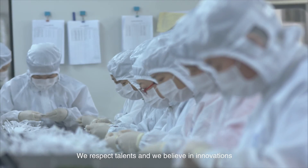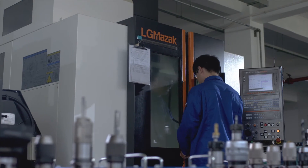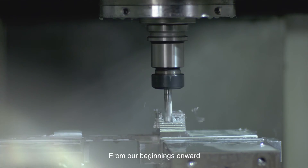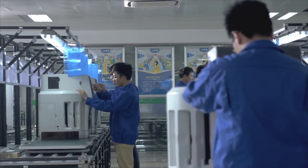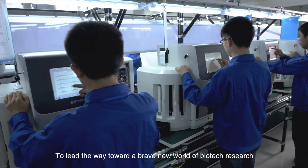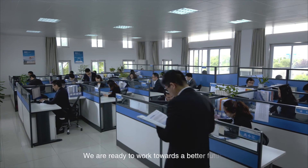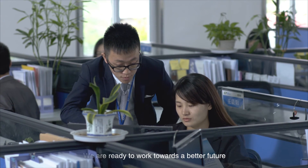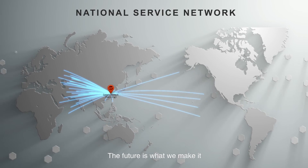We respect talents and we believe in innovations. From our beginnings onward, we work tirelessly to create a better future for everyone, to lead the way toward a brave new world of biotech research. We are ready to work towards a better future. The future is what we make of it.